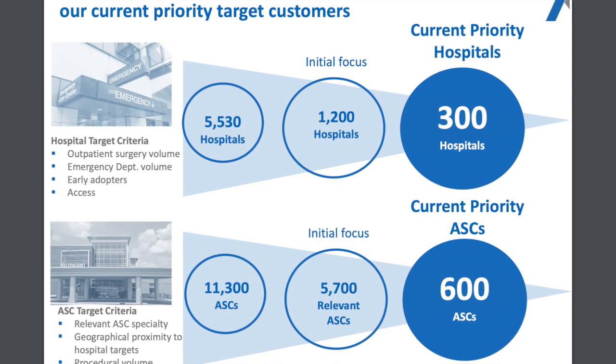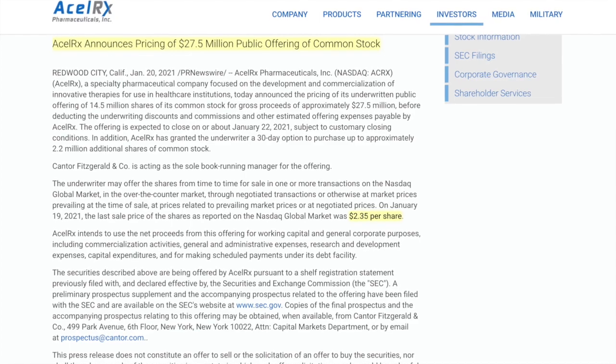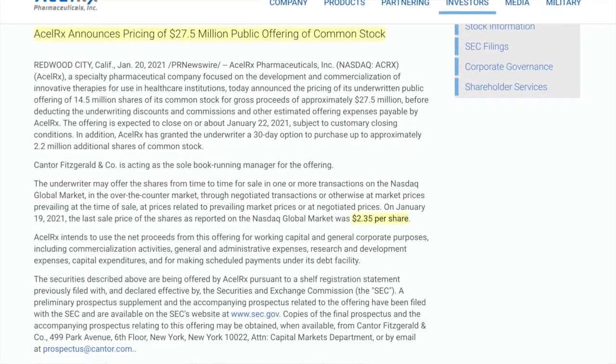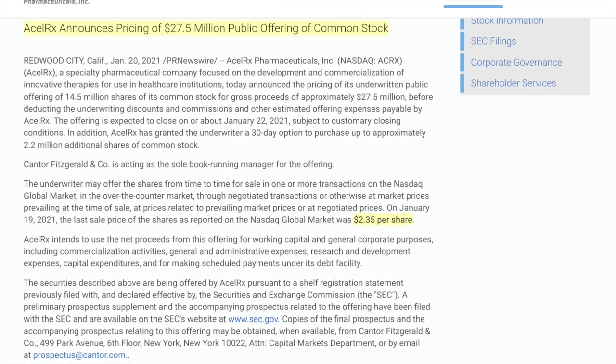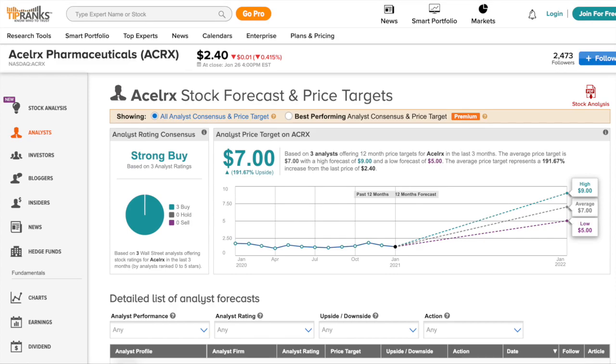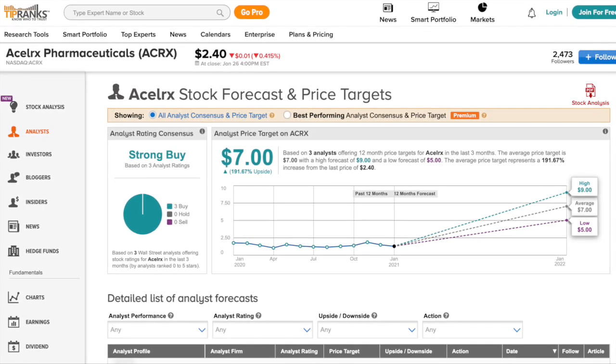Since April of 2020, the company is currently targeting approximately 300 hospitals and 600 ASCs. On January 20th, 2021, the company announced a 27.5 million dollar public offering of 14.5 million shares at an average price of two dollars and 35 cents.